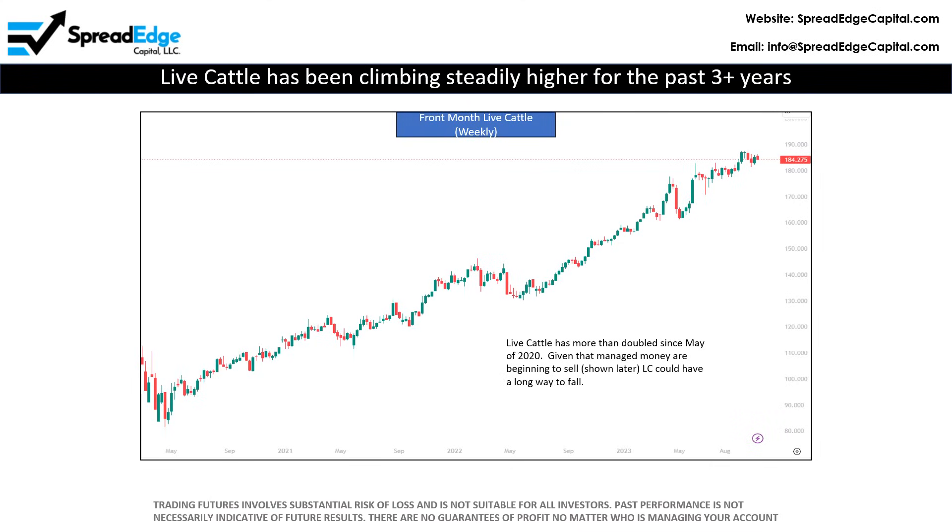Live cattle was down slightly last week. However, the market has more than doubled since May of 2021. Given that managed money is starting to unwind their longs, which I'll illustrate in a moment, I expect lower prices over the next several weeks.